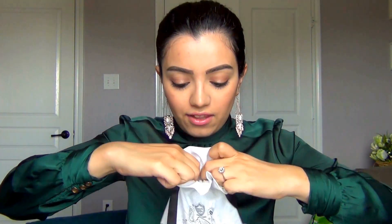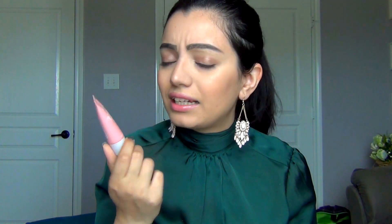The first thing I'm pulling out is Dali — I'm not sure if that's how you pronounce it, I'm sorry if I'm wrong. I'm not the biggest makeup expert. This is a moisturizer sorbet. I love moisturizers that are sorbet — I discovered this concept because of Body Shop and I love it.